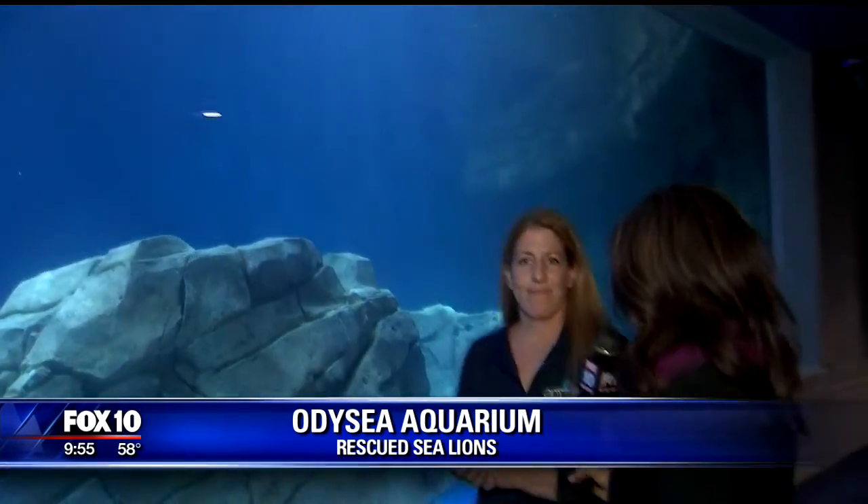For more information about the exhibit, you can visit odysseyaquarium.com — you can find out everything you need to know right there. Thank you so much. We'll send it back to you.